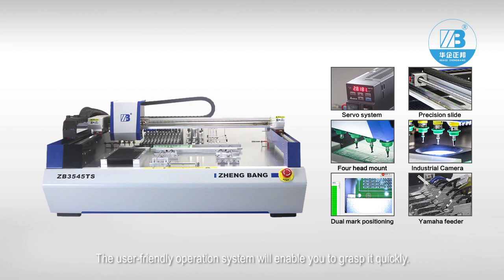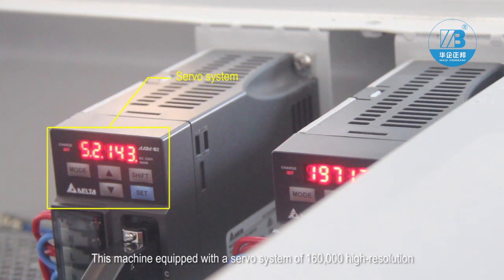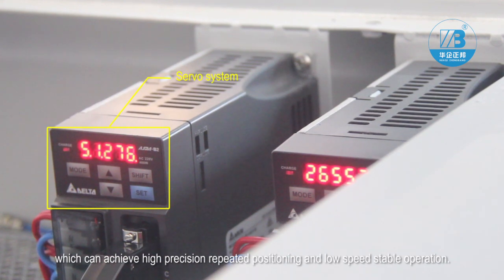The user-friendly operation system will enable you to grasp it quickly. This machine is equipped with a servo system of 160,000 high resolution, which can achieve high precision, repeated positioning, and low speed stable operation.